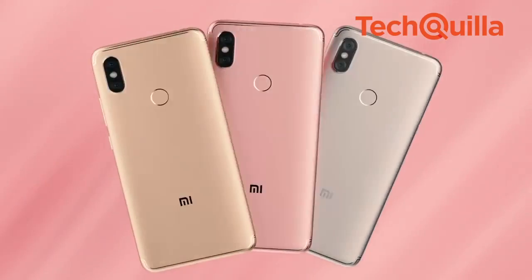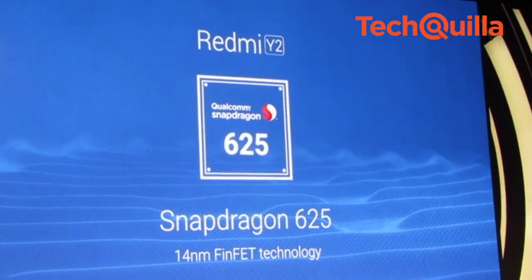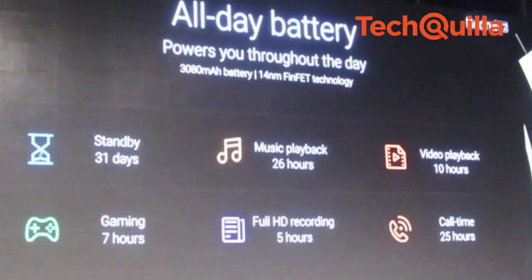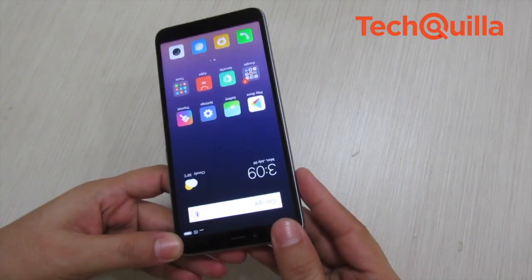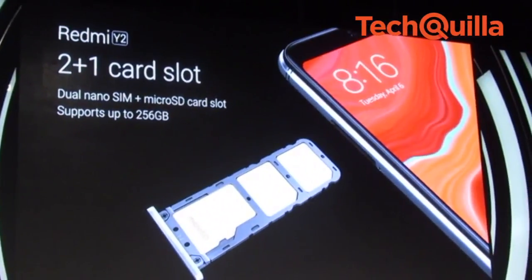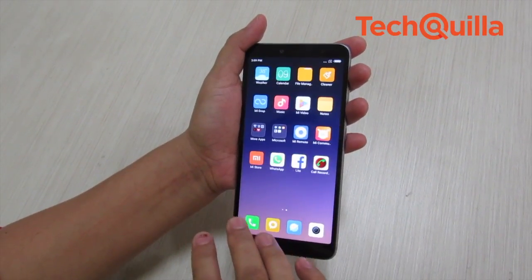In terms of performance too, the phone strikes the right chords. Powered by the Octa-Core Snapdragon 625 processor, the device houses a 3080 mAh battery, which is good enough to run a whole day on a single charge if usage is moderate. The SIM tray has dual SIM card slots and supports a micro SD card, with storage capacity of both variants expandable up to 128GB.